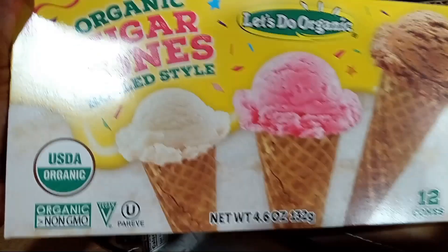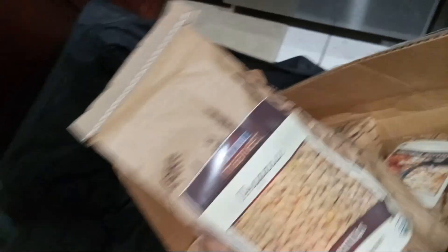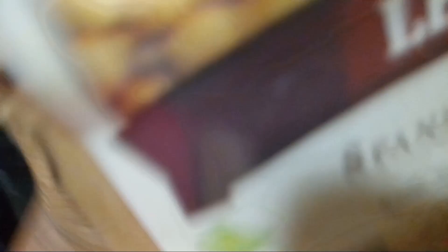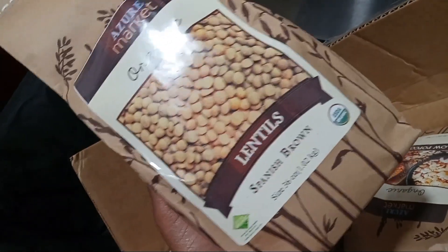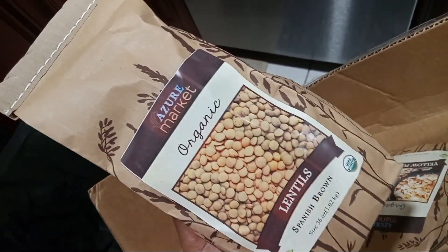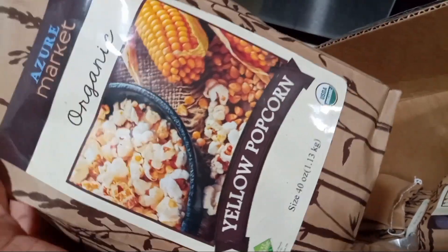I got some ice cream cones. This is 36 ounces of lentils. I already have lentils but I wanted to see what exactly 36 ounces looks like — I think if I were to buy this again I'd buy a bigger size, at least two. Spanish brown lentils. And yellow popcorn — I have some popcorn but the one from Walmart didn't really taste good, so I want to try these.